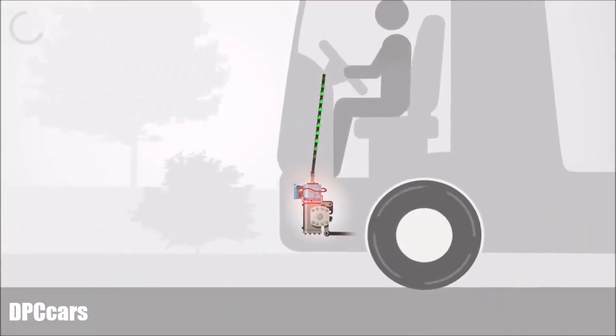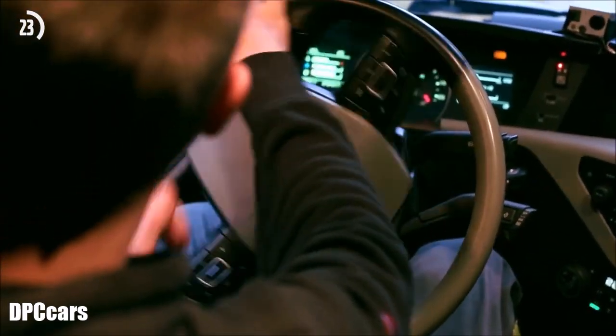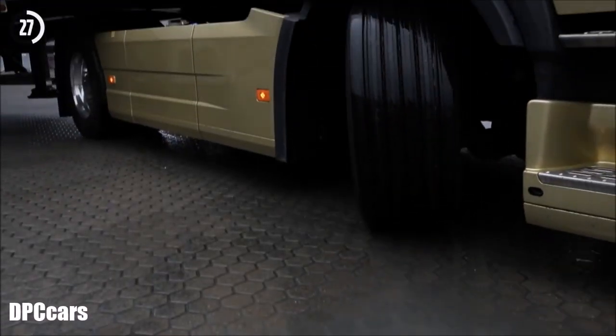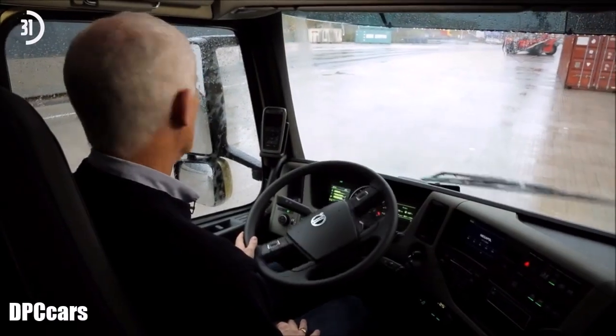At low speeds, the electric motor takes over the work from the driver's muscles. Instead, the driver can relax and steer without having to strain shoulders and arms. Another benefit is that Volvo Dynamic Steering centres automatically when reversing.